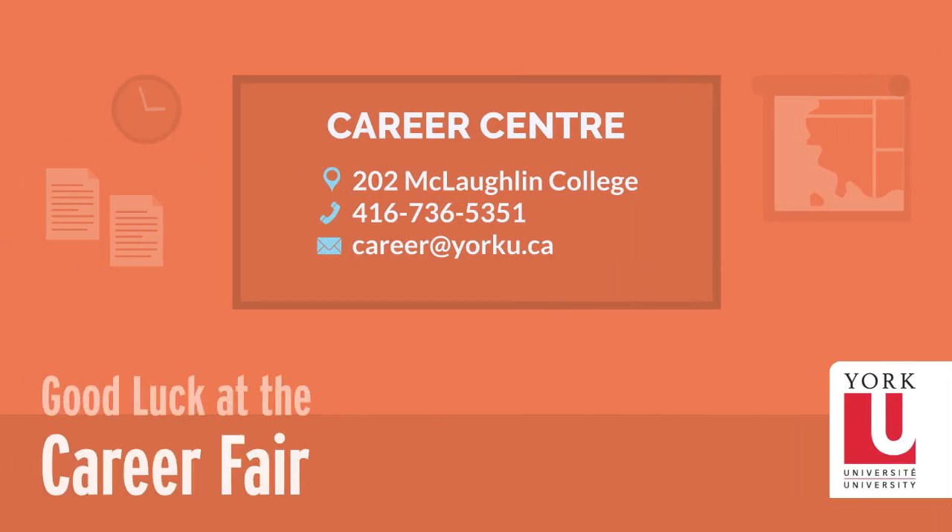If you require additional supports to help you prepare for upcoming events, please visit the Career Centre at 202 McLachlan College.